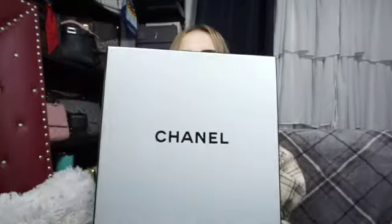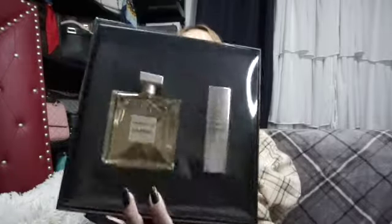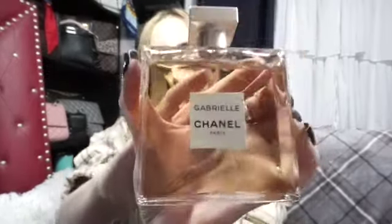The very first thing is the Chanel perfume. I'm a little picky when it comes to perfume — a lot of them give me a headache — so I was really happy that this one didn't. This is a Chanel perfume: it's Gabrielle, not the Essence version, because that one's way too strong for me. I got the regular Gabrielle and the smell is just right.